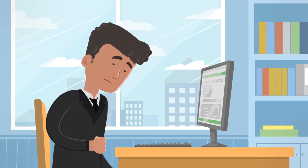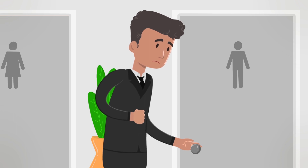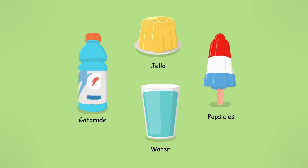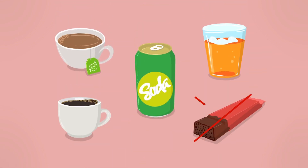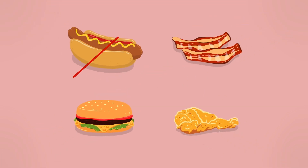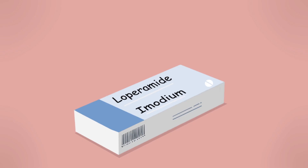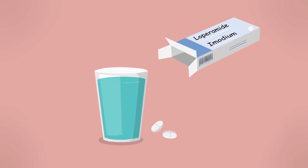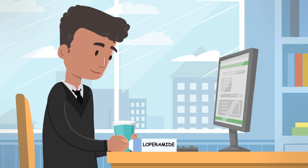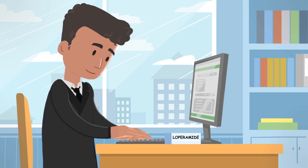Diarrhea is when you have a bowel movement that is very watery, and it can become a problem if it lasts longer than 24 hours. Drink extra clear fluids for 12 to 24 hours or until your diarrhea stops. Avoid milk or dairy products, alcohol, coffee, tea, soft drinks, chocolate, fruit juice, and fried fatty foods. Eating bananas, rice, applesauce, and toast can help. Loperamide, also called Imodium, can be bought at any pharmacy. Your doctor or nurse will tell you how many anti-diarrheal tablets to take. Stop taking it when your stool is not watery anymore, and always let your doctor or nurse know you needed to take medicine for diarrhea.